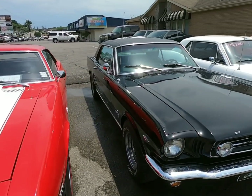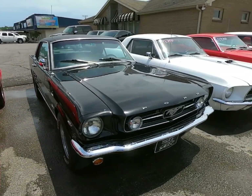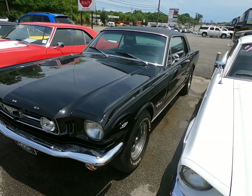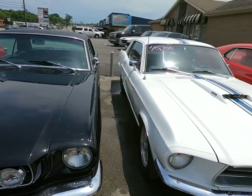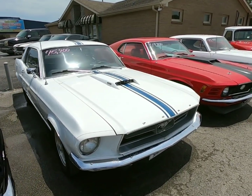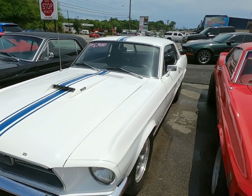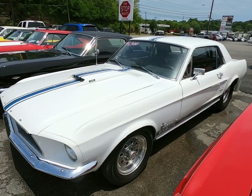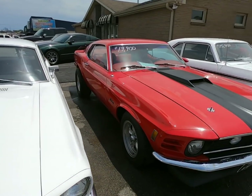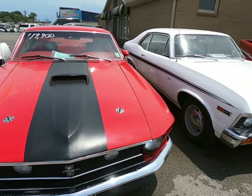This car here was only here for about 24 hours and sold, so it's not available anymore. You can look back on some older videos — a local customer traded it back in on another car. We have a lot of repeat trades. It's 15.9, it's a pro street car. Right beside that, 19.9, I think a '70 model Mustang.